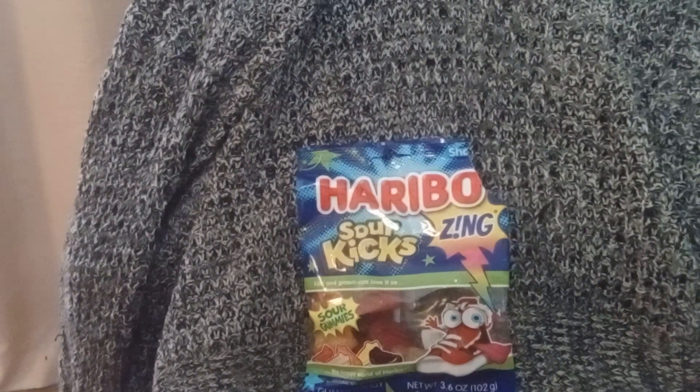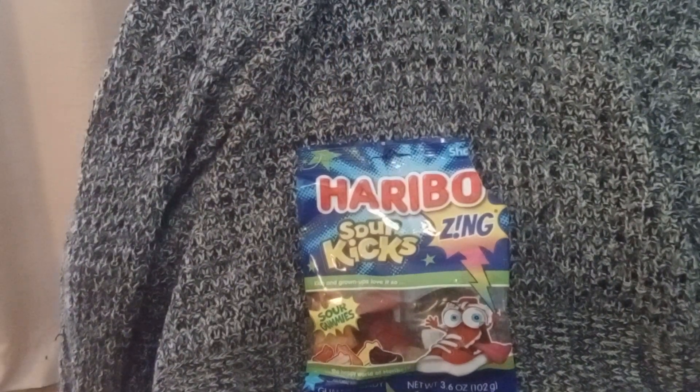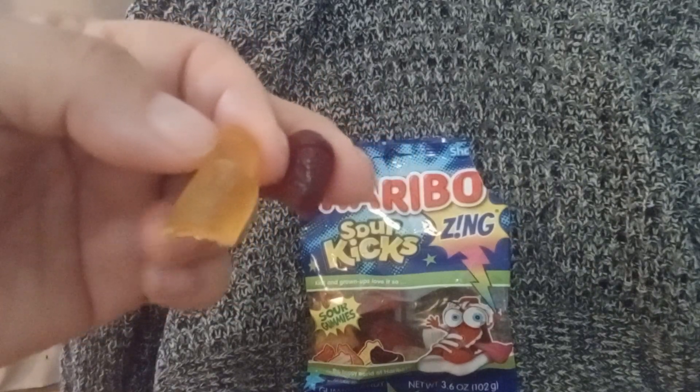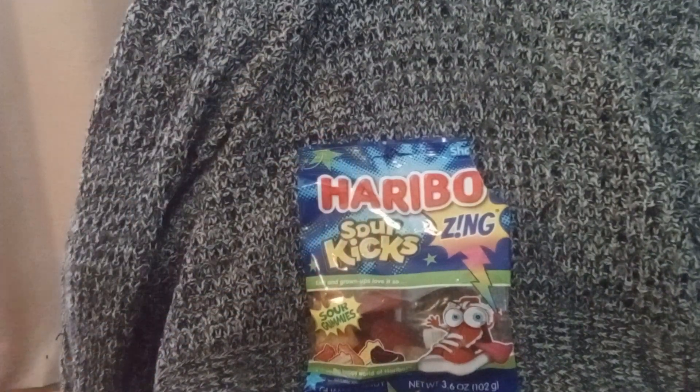I'm gonna rank these. Number one is Sour Lemon, because I love lemon drops. Number two is Sour Raspberry. Number three is Orange. Number four is Strawberry. And then number five is Sour Grape — it just didn't hit it right.